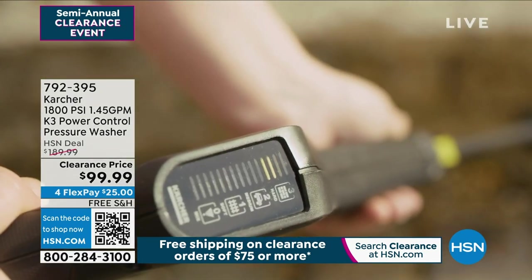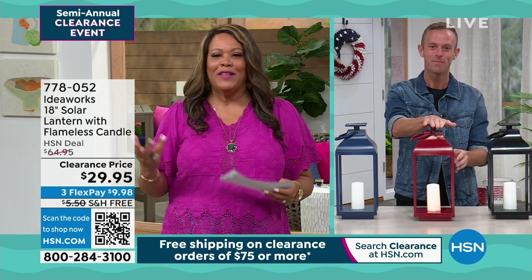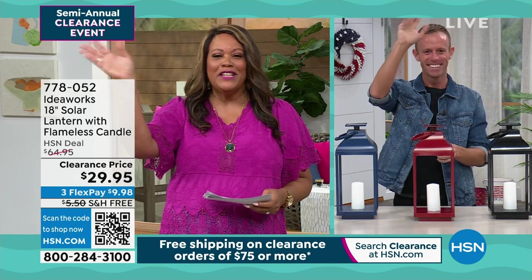Oh my goodness, how dirty is your fence? I love it — point it, blast away, point and blast. Chad has a wonderful lantern with a flameless candle, and I love that this is all powered by the sun. How are you, Chad? I'm coming to see you, darling.